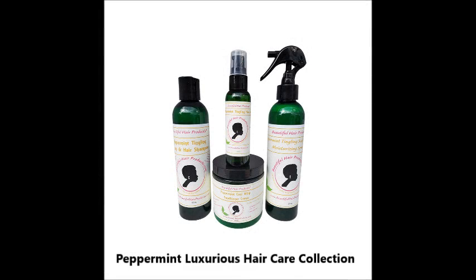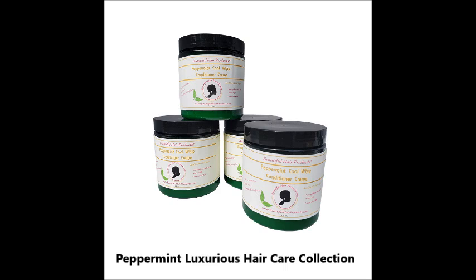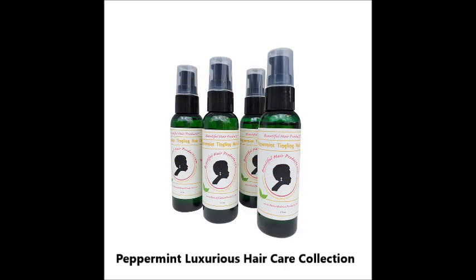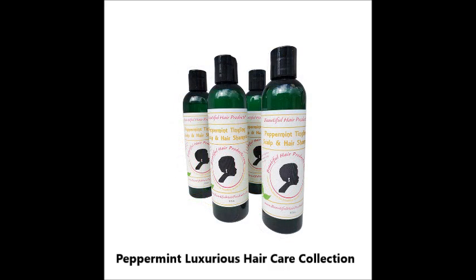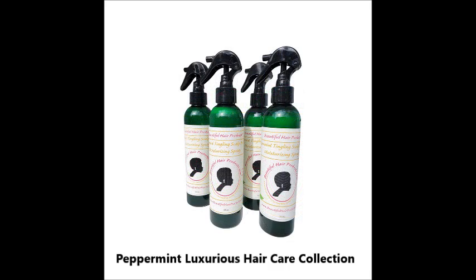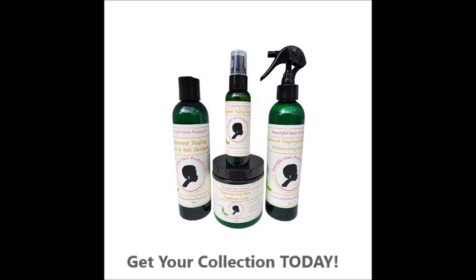Peppermint Luxurious Hair Care Collection. Feel the Cool. Peppermint Tingling Scalp and Hair Luxurious Ultra Hair Care Collection is infused with jojoba oil and pure peppermint oil. Stimulating hair care products that can be an aid to issues like hair loss and or hair thinning. Light, refreshing and stimulating hair care products that will promote healthy scalp and growing hair.